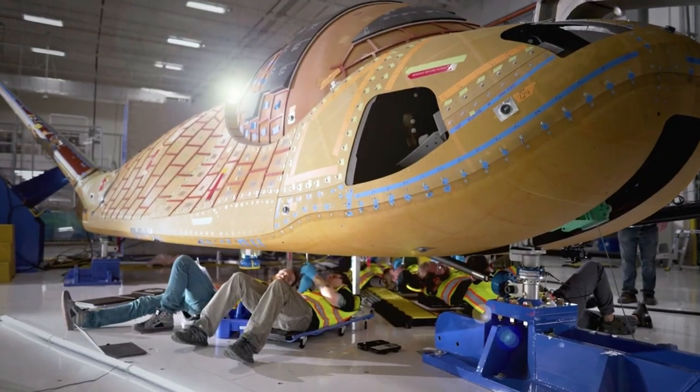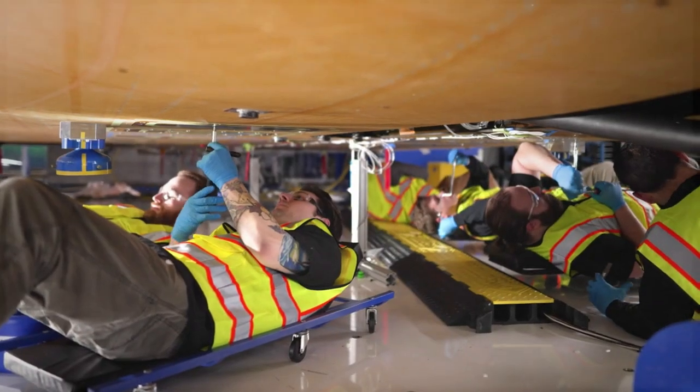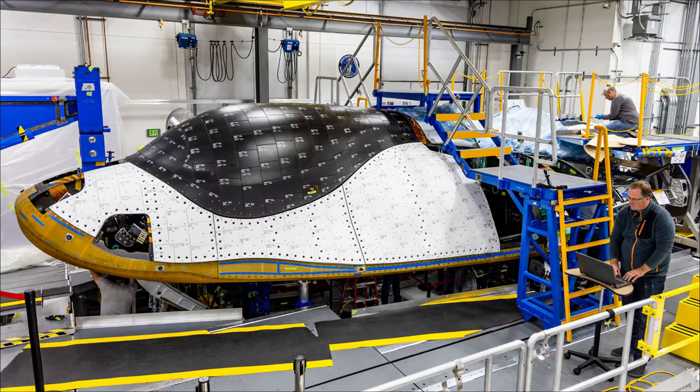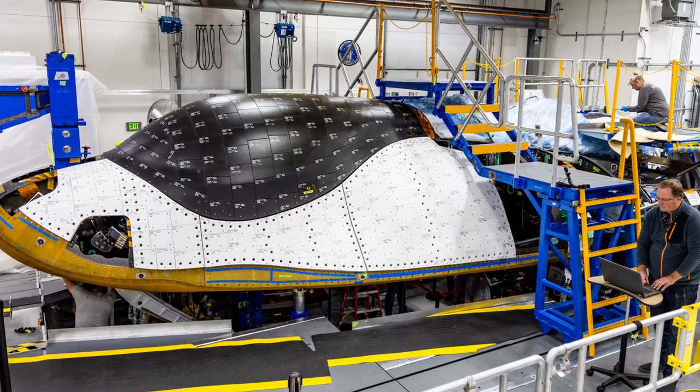Sierra Space is closer than ever to the first launch of Dream Chaser Tenacity, the company's first test article set to launch in the near future. One of the most essential parts of this next-generation spacecraft and the current project being undertaken is its thermal protection system. Dream Chaser features thousands of thermal tiles across the body of the spacecraft, trying to ensure it withstands the forces upon re-entry.